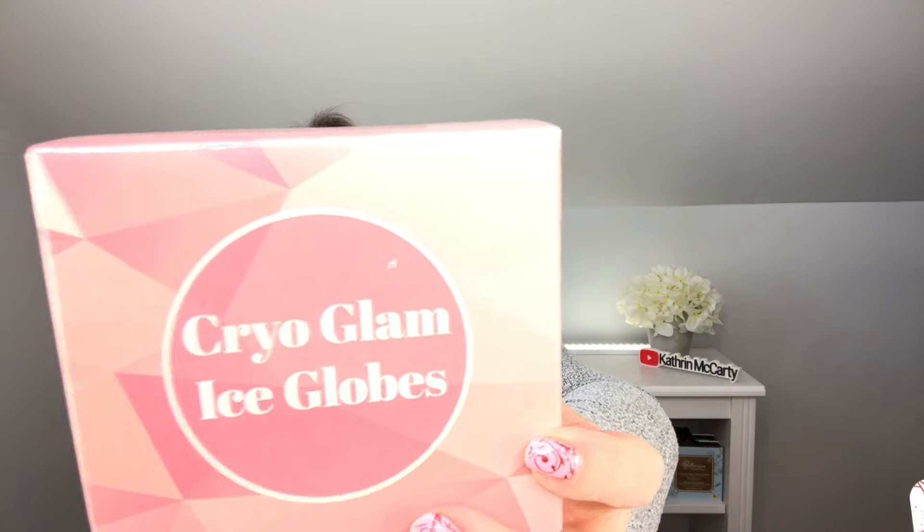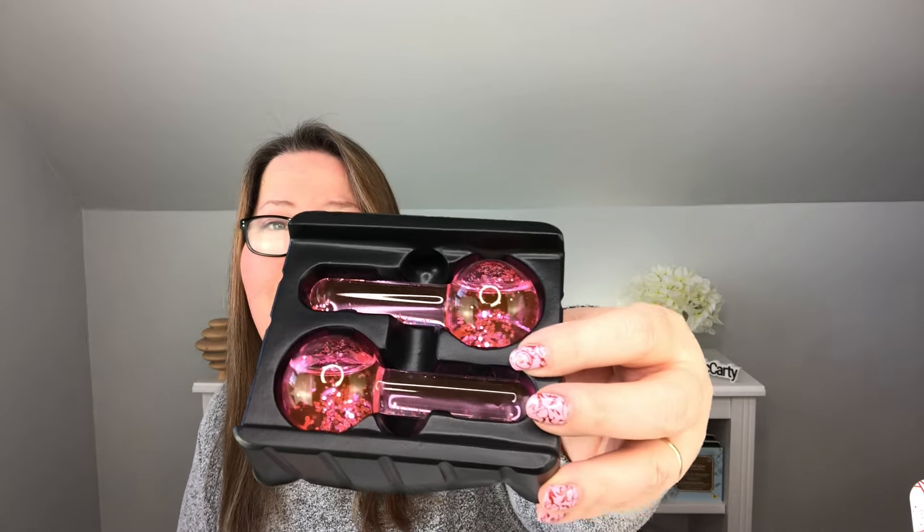First item is the Cryo Glam Ice Globes. I actually already have some of these, so I'll set them aside for a giveaway. I love them — especially in the summer or if you get migraines. Keep them in the fridge, then take them out and use them around your eyes — they feel so good. They're glass with sparkles inside, pink and fun. The paperwork says to use them daily to stimulate nerves, exercise facial muscles, tighten skin, and reduce large pores.